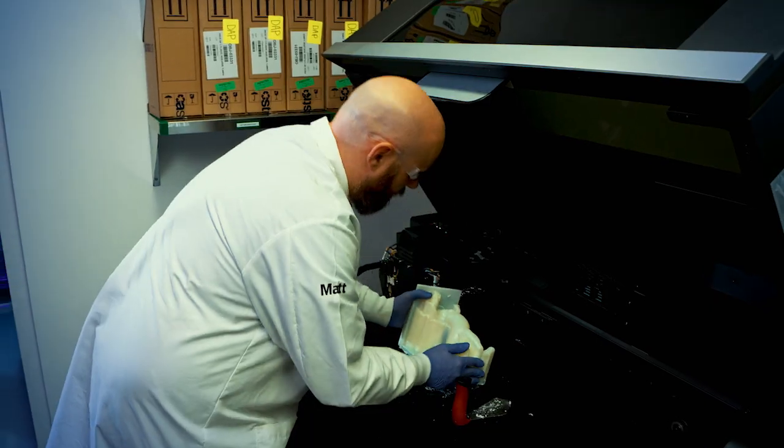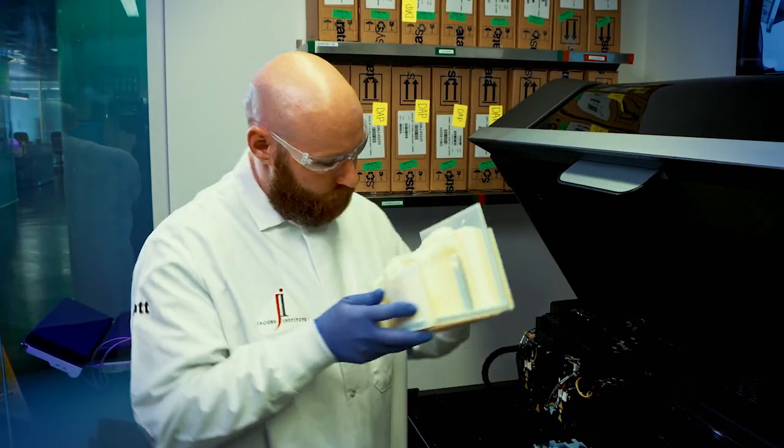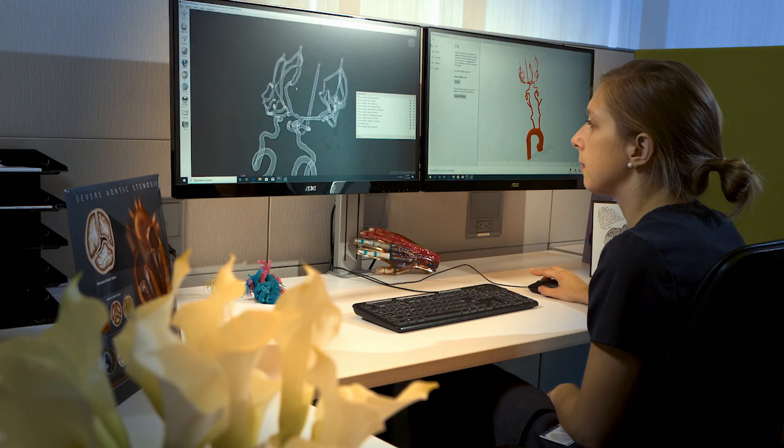The long-term goal of the digital anatomy printer is to replace the need for cadavers and animal studies, giving our customers the option of having specific anatomies and specific pathologies that are not currently accommodated by either cadavers or animal studies today.